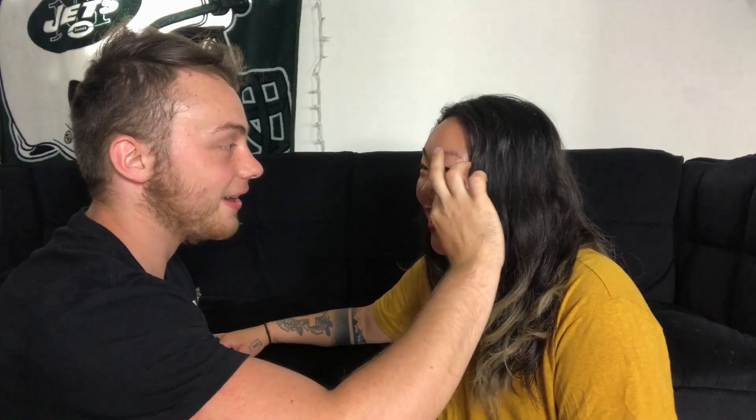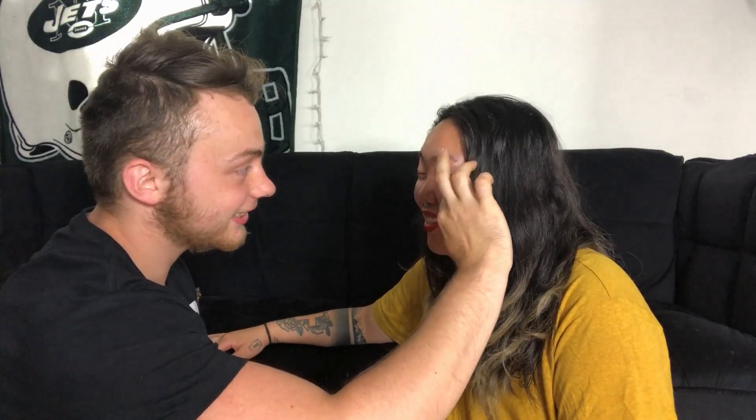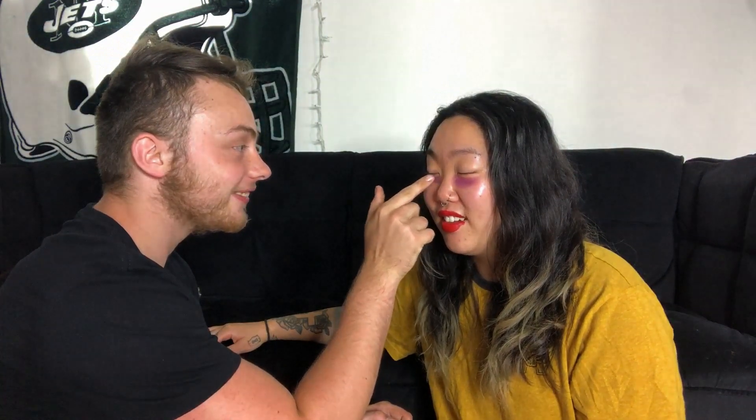She reacts to his technique: "We're going for a big shadow look, I guess. Okay." He says: "You look good." She replies: "For some reason I really don't believe you, but okay." He insists: "I'm doing a great job." He continues applying shadow and she says: "You're putting shadow on my eyes." He responds: "Yeah, it's like eyeshadow — I'm shadowing your eyes."